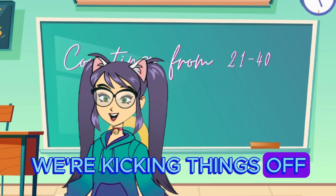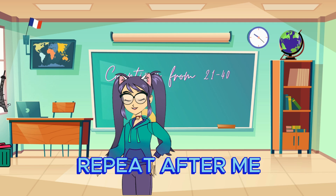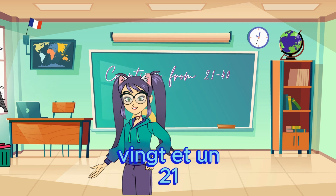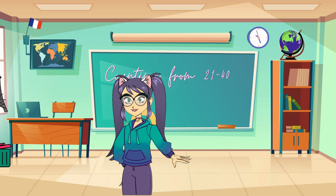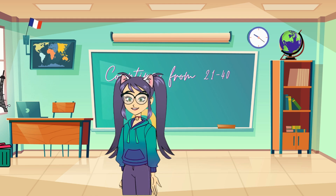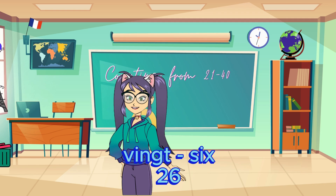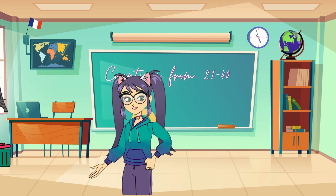We're kicking things off with the numbers from 21 to 30. Repeat after me. 21, 22, 23, 24, 25, 26, 27, 28, 29, 30.